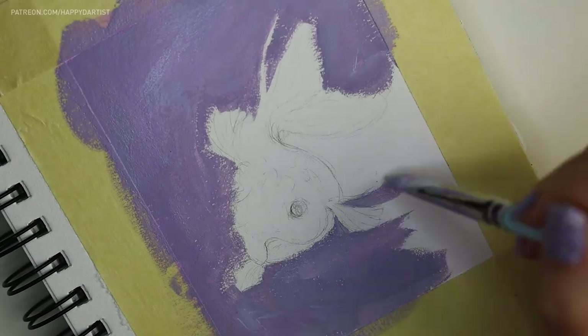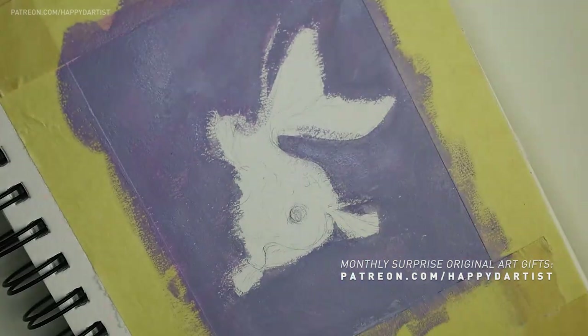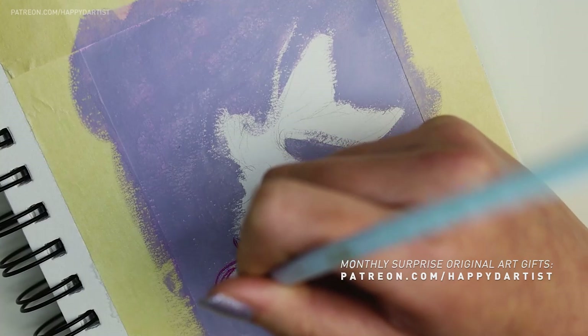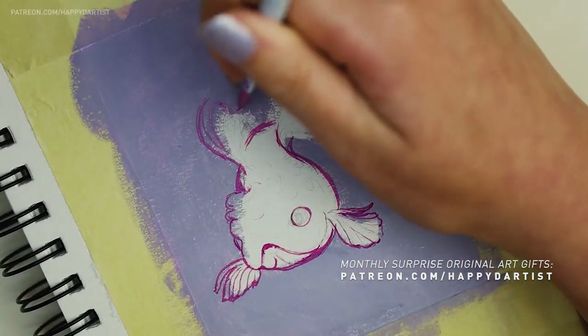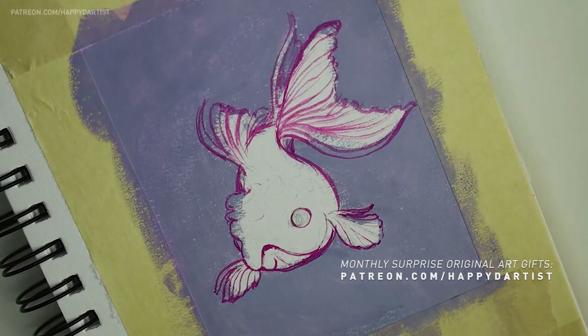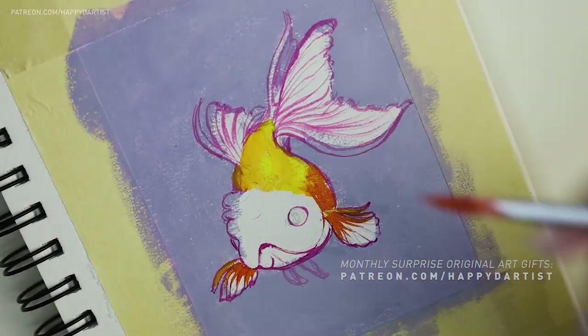These fish paintings are all gifts for my wonderful patrons. So if you want to receive a surprise monthly original artwork like these, along with free prints, stickers, plus hundreds of hours of exclusive painting tutorials, and so many more fun art rewards, check out patreon.com/happydartist. I'd love to have you join my Patreon family.